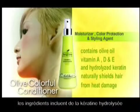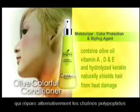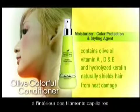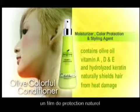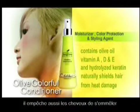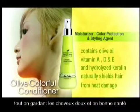Ingredients include hydrolyzed keratin, which increases the amount of cysteine, which in turn repairs the polypeptide chains within the hair strand. This increases hair strength and elasticity. Olive Colorful Conditioner forms a natural film of protection to prevent damage from blow-drying. It also prevents the hair from tangling and stops static electricity while keeping the hair soft and healthy.